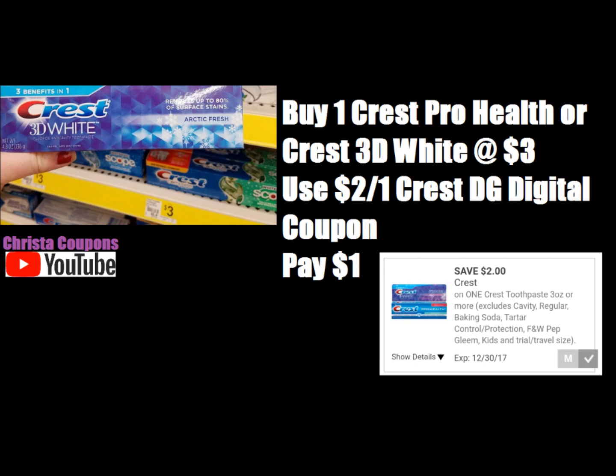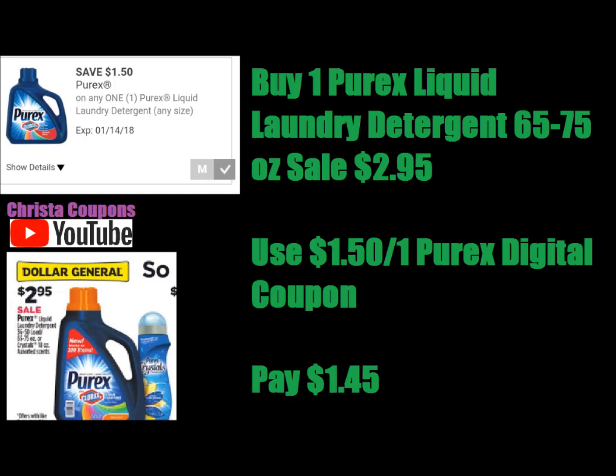The next breakdown is on the Purex liquid laundry detergent, the 65 to 75 ounce. These are on sale for $2.95 this week. We got a new $1.50 off one Purex digital coupon. This makes Purex laundry detergent just $1.45.